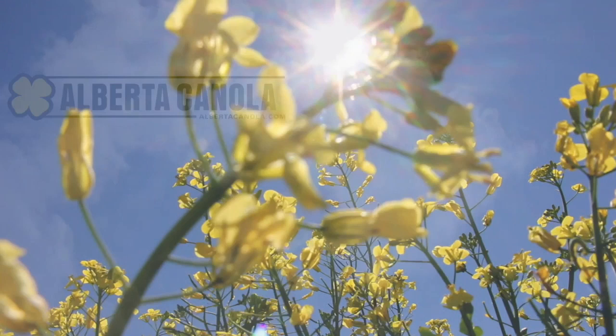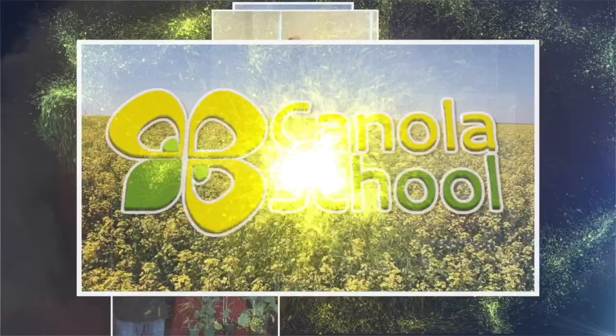The Canola School on RealAgriculture.com is brought to you by Alberta Canola Producers Commission, Sask Canola, and Manitoba Canola Growers. Welcome back to another edition of the Real Agriculture Canola School. I am Jessica Guse and joining me right now is Sean Prager, who is an assistant professor of plant sciences at the University of Saskatchewan.